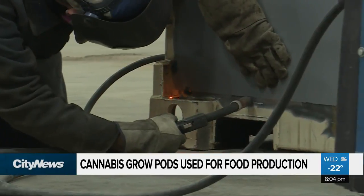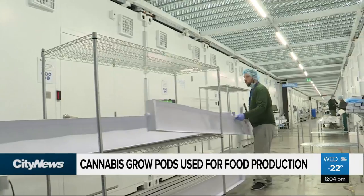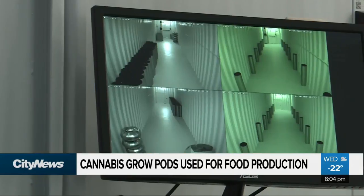The containers undergo extensive fabrication to become Health Canada-approved growing systems. They get special new flooring, shelving, and specialized grow lights. HVAC and filter systems are installed, as well as cameras and a security system generally used for cannabis.